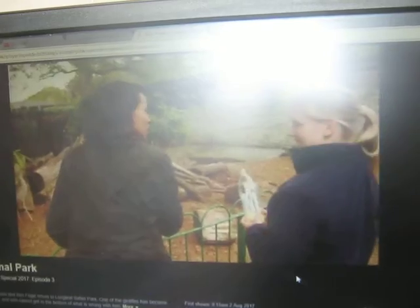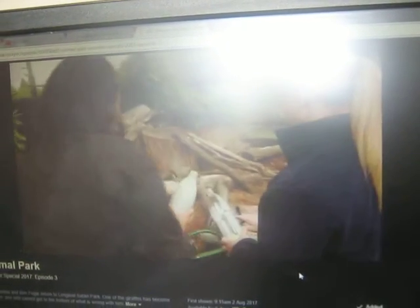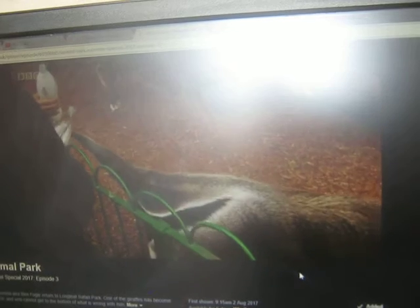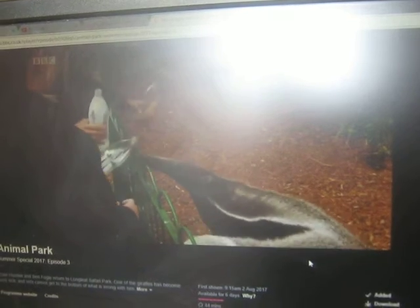Moroni arrives. Come on over, Moroni — got some treats for you. Come on, have a sniff. Their sense of smell is amazing, so much better than ours. She's offered the smoothie first, has a little sniff, and I'm not sure she's going for that.